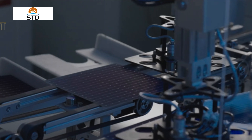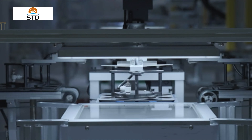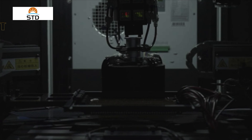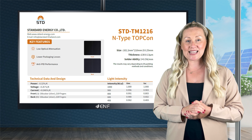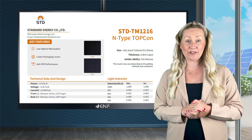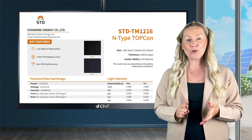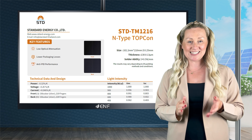Our manufacturing employs the latest full automation systems, complete with LPCVD technology, to maintain high standards across all batches. Our solar cells have earned global trust and are featured in the product lines of leading panel manufacturers, reinforcing our role in driving a sustainable future.